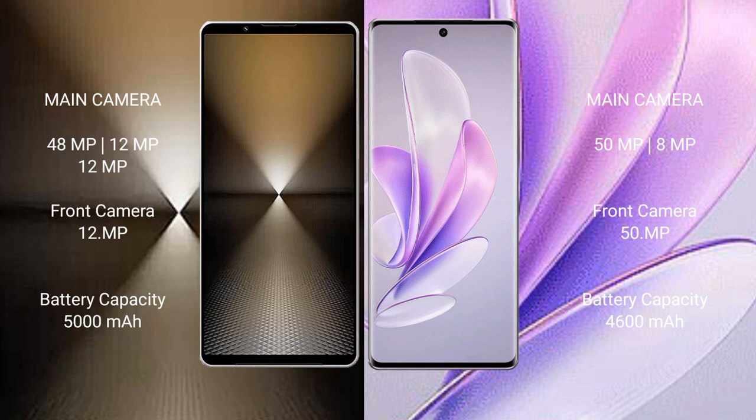Sony Xperia 1 Mark 6 packs a 5000mAh battery with 30W fast charging support. Vivo A17 has a 4600mAh battery with 80W fast charging support.